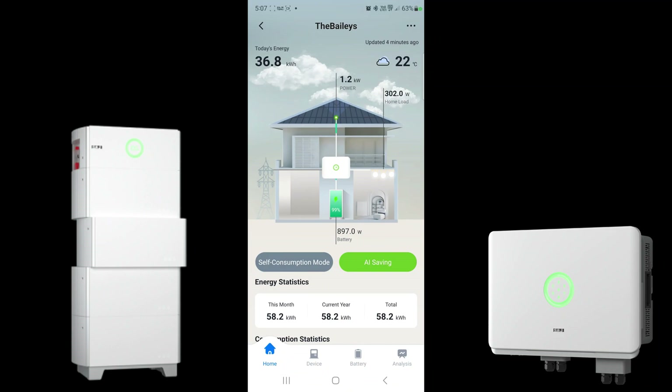Let's have a look at the mobile phone application for the SAJ hybrid solution we've just installed for this customer. What we're looking at here is basically a live feed of what's going on in the customer's property — a really cool application to have on your mobile phone to understand exactly where your power is coming from and how the system is performing.